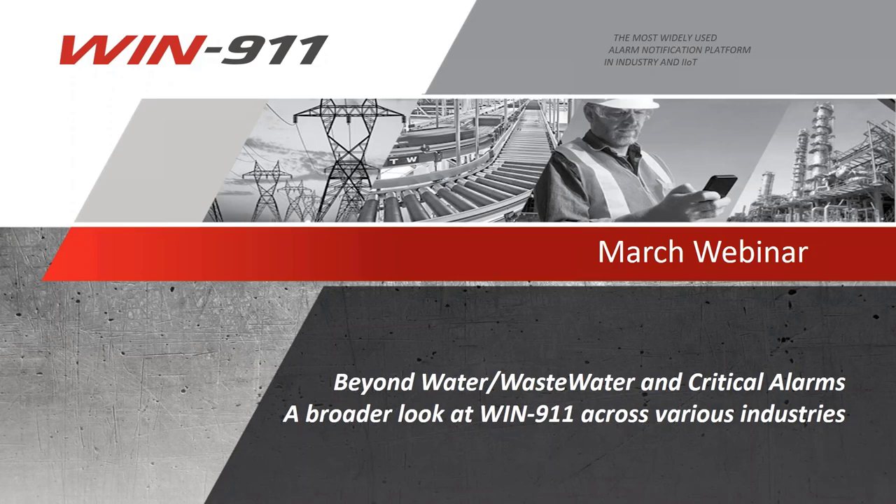Hey everybody, thanks for joining us. This is Ronald with WIND 9-1-1. I've got Brian Arda, our new application engineer here. He's going to talk to us about some broader applications for our solution. Historically, we've been really well known in the water/wastewater sector, but alarming goes way past just water and wastewater. We'll talk about getting away from just alarm and critical events to how to apply this more broadly to benefit both the end-user and your integrator/distributor partners. Brian, take us away.